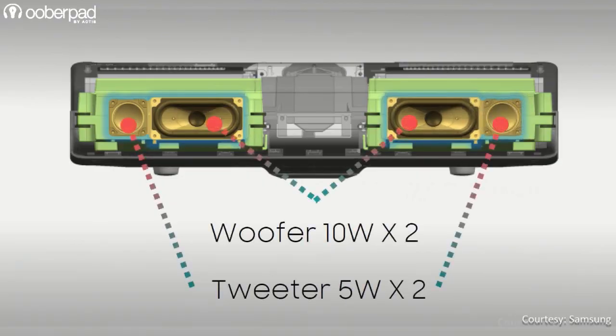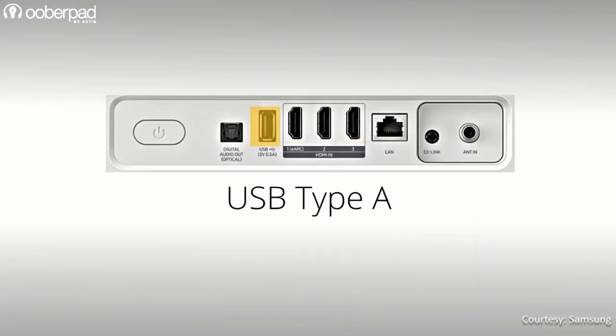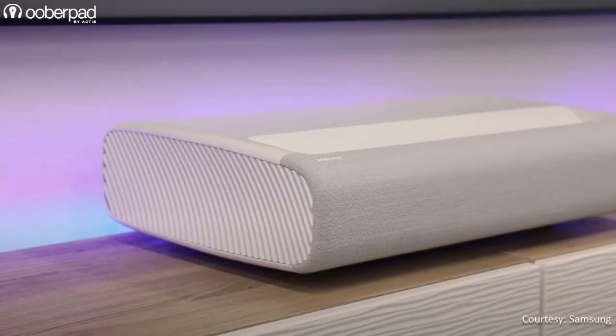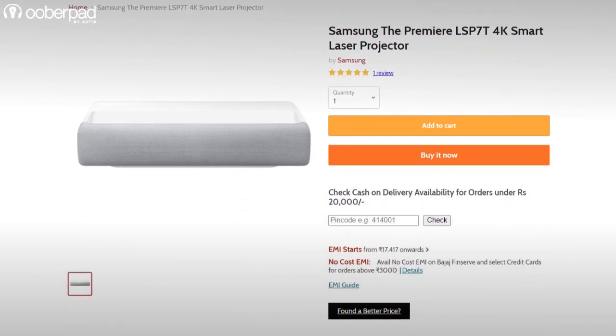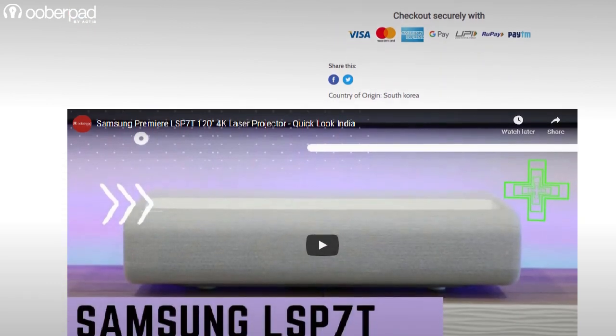It also has a built-in 2.2-channel 30W speaker system. Samsung also integrates abundant input, output and connectivity options, priced at Rs 3,89,900 while recording this video. The LSP70 is an all-in-one smart 4K laser projector for multimedia consumption, especially in rooms with limited space.